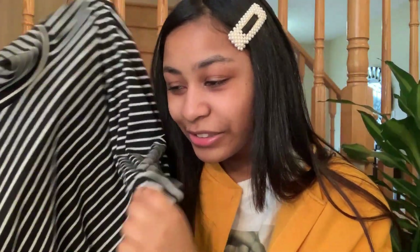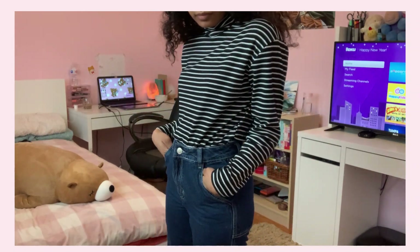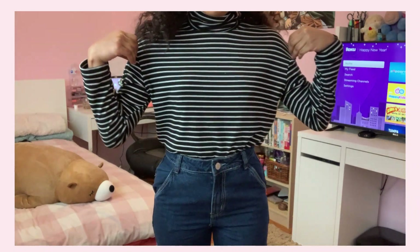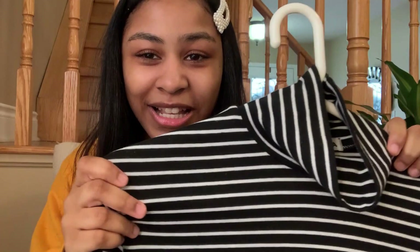Another favorite out of this list is this stripy t-shirt, and this t-shirt looks so very good with this cardigan. This shirt is very good, and it's modest. So if you like to not wear anything revealing, then this is the shirt for you.